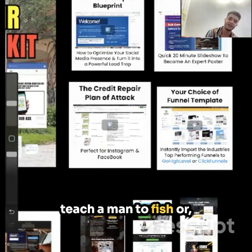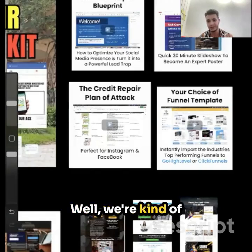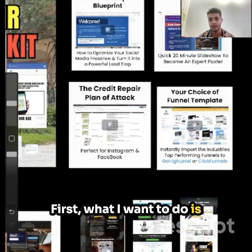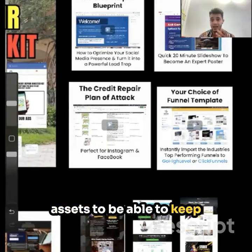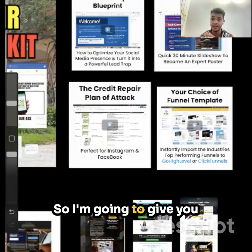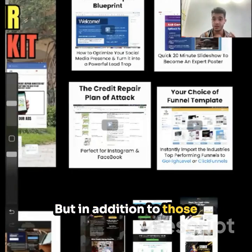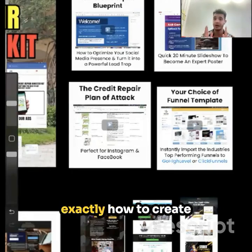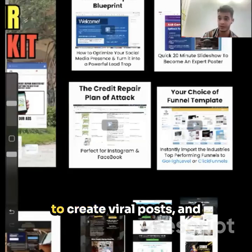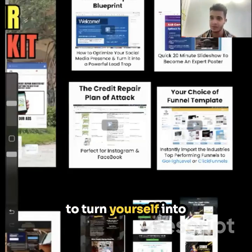You know the saying — you can give a man a fish, or you can teach a man to fish. Well, we're kind of doing both here. I want to give you entire training and all of our assets to keep your social media active. I'm going to give you 100 infographics to leverage on social media, and also teach you exactly how to create social media posts, viral posts, and how to optimize your social media presence to turn yourself into a powerful lead trap to attract clients.